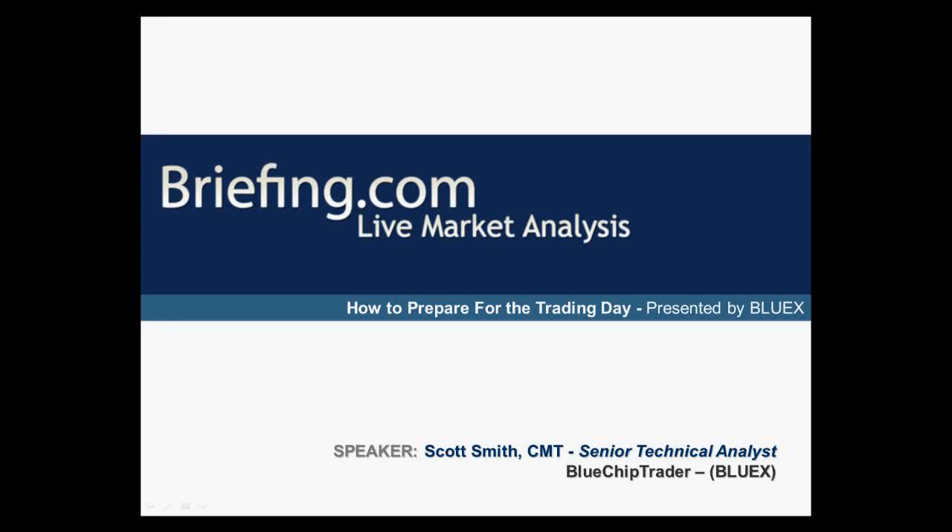I'd like to welcome everyone to today's webinar, where I am going to be giving an overview on some tips on how I prepare for each trading day. More specifically, I want to show certain areas and pages of briefing.com that I tend to favor and find potential trading opportunities every day.